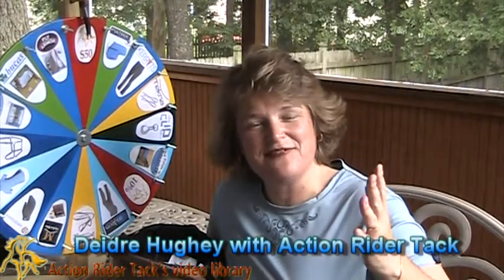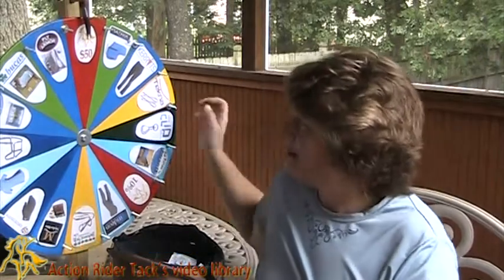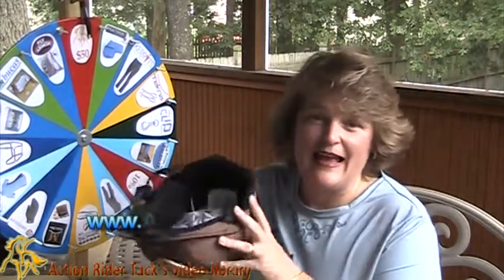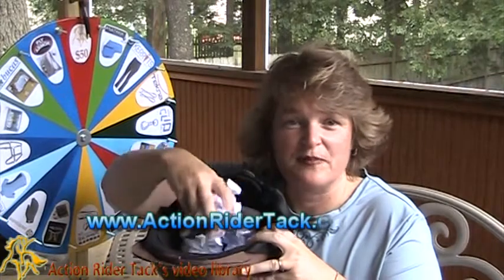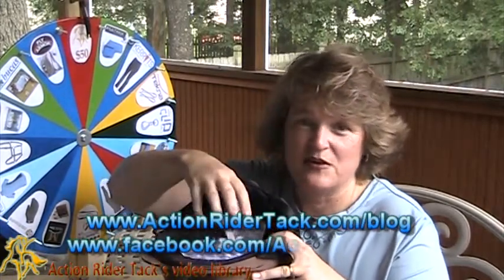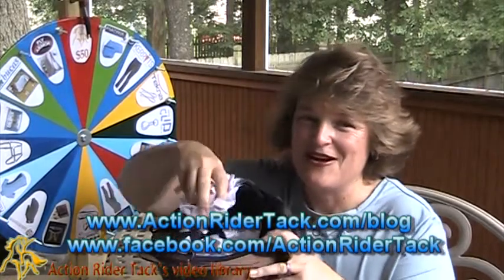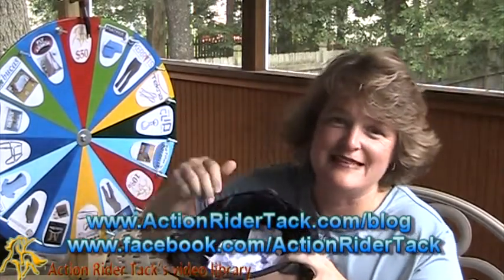Hey Action Riders, this is Deidre Huey with Action Rider Tack and it's Fan Friday, our chance to give back to you. We have our wheel up here of all the different prizes that our manufacturers have offered to give to you, and a helmet full of names of all the people that have participated in our community over this past week, either on our blog at actionridertack.com/blog or on Facebook at facebook.com/actionridertack.